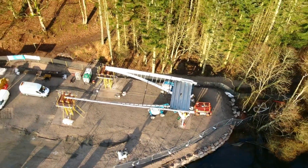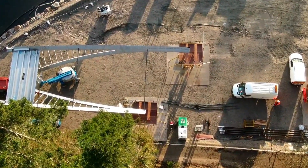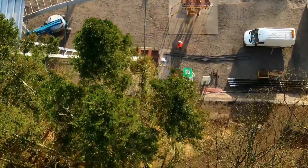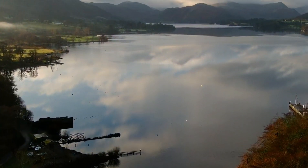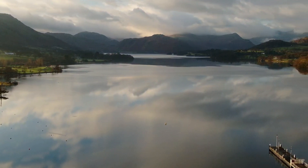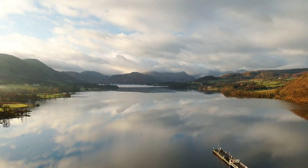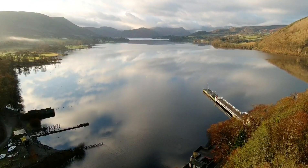We'll get a view from the top of the wood. Now we'll go down and have a look at the lake. Look at that — not a ripple. Isn't that gorgeous? I've never seen it so still for weeks. The cloud reflections on the water — absolutely gorgeous.